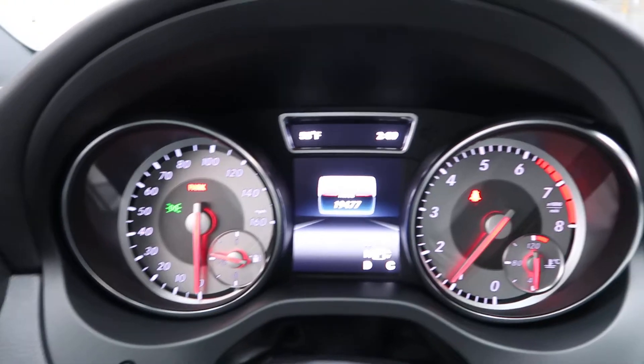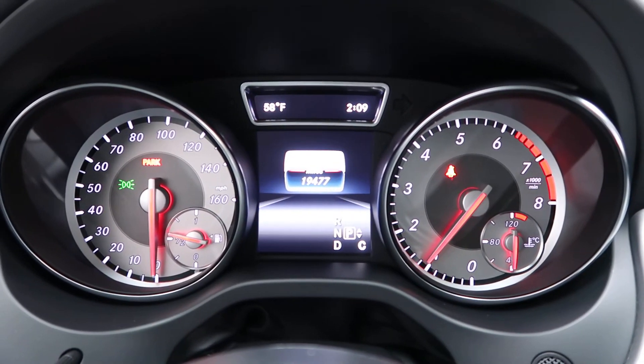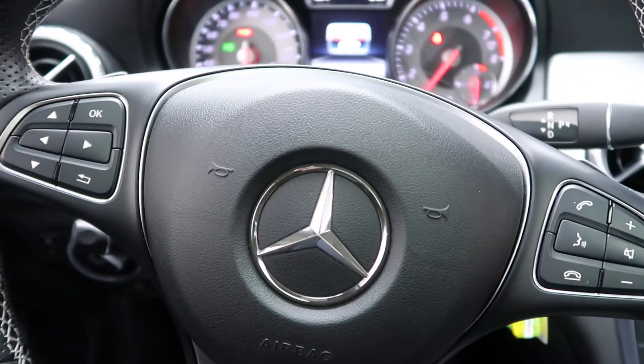This vehicle has 19,477 miles with a limited warranty on it. Carfax and service records are available. If you'd like to view more photos of this GLA, check out FeldmanImports.com.